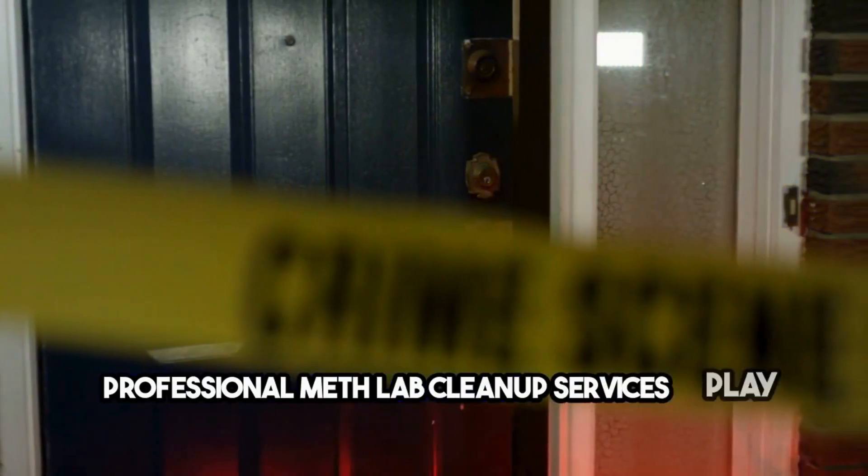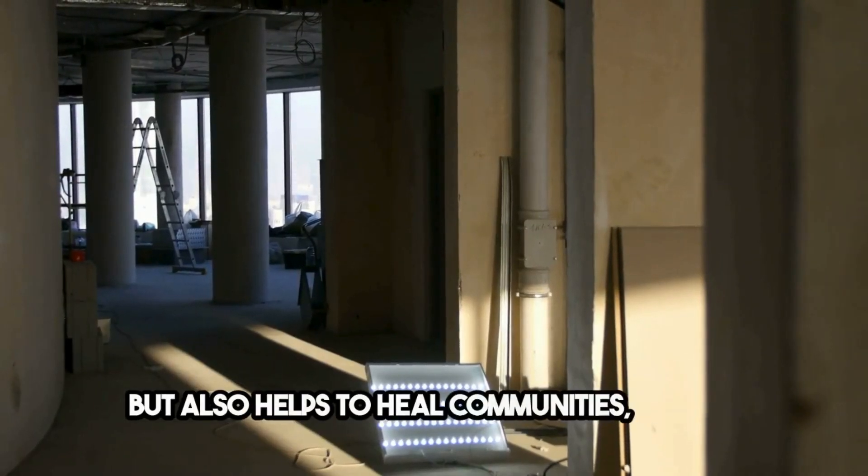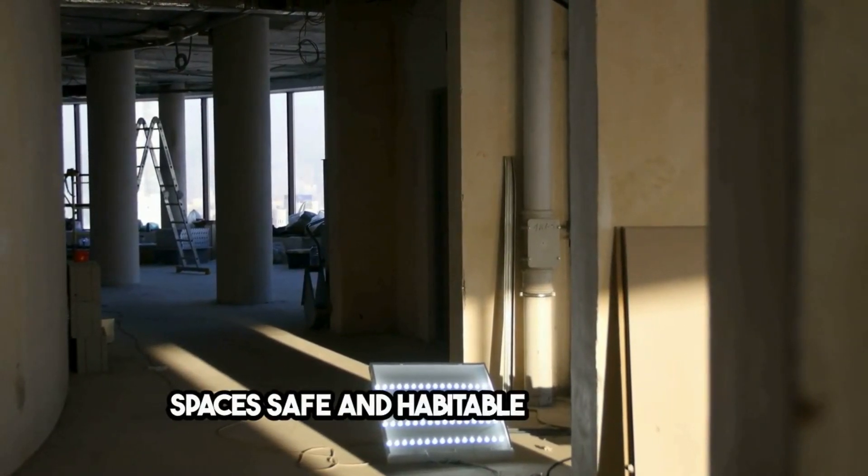Professional meth lab cleanup services play a vital role in community safety, working closely with law enforcement, health agencies, and property owners. Their expertise not only removes physical hazards but also helps to heal communities, making spaces safe and habitable once again.